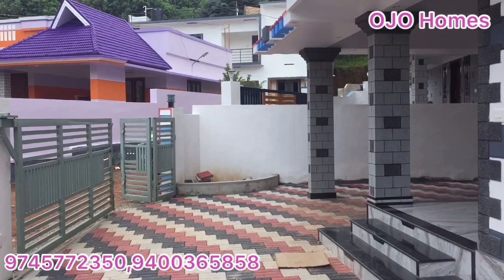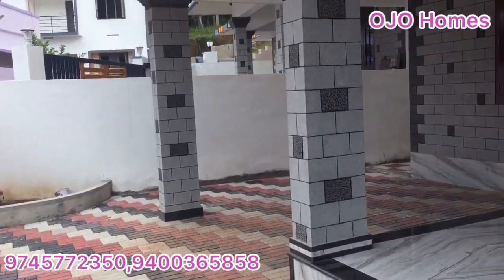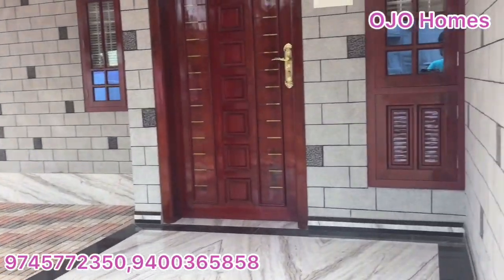We are going to park two or three cars here. There are 4 bedrooms in this unit, with 2,100 square feet. There are 4 bedrooms in total.